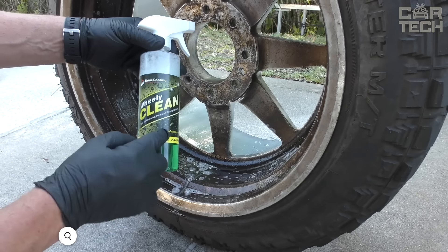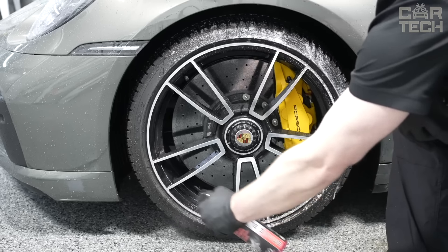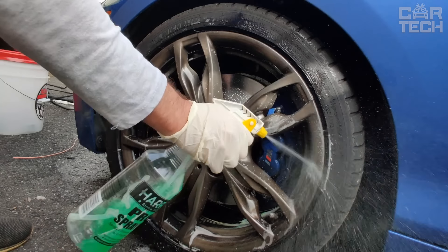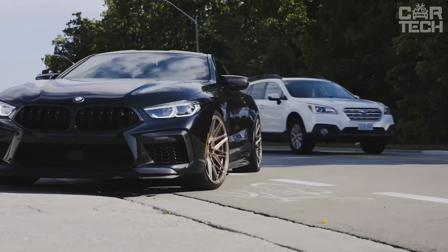Car wheel rims are more susceptible to dirt than other parts of the car. They are often covered with bitumen particles, which are very difficult to clean without damaging the paint coating of the disc. This solution will help clean any dirt on discs, including dried bitumen. The product is applied to the surface with a spray and then wiped with a microfiber towel from the kit. The solution gives a shine and protects the rims from corrosion.